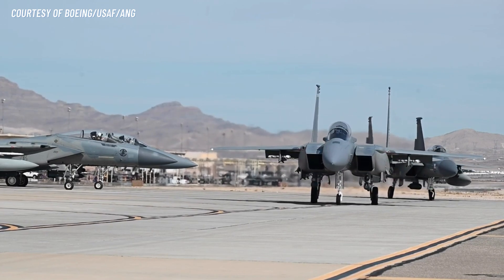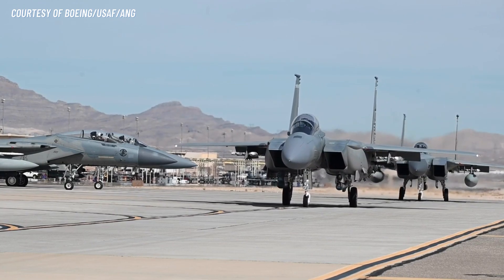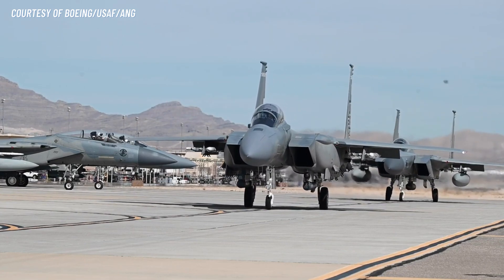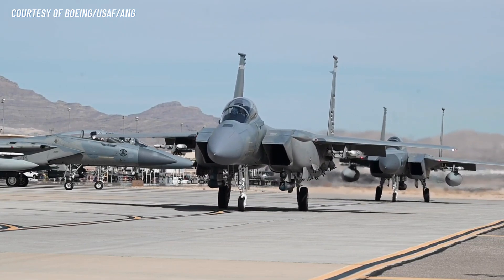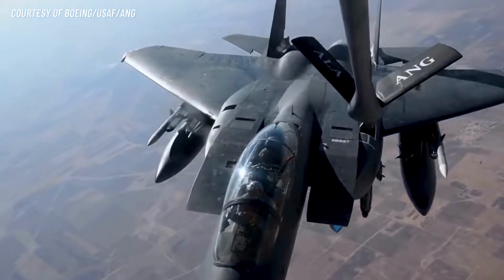Number 8: Advanced Cockpit. The F-15EX cockpit features advanced displays and controls, providing the pilot with a wealth of information and situational awareness. The cockpit is also designed for maximum comfort and ergonomics, reducing pilot fatigue and increasing mission effectiveness.